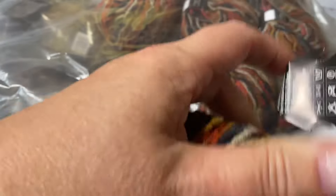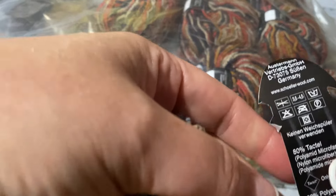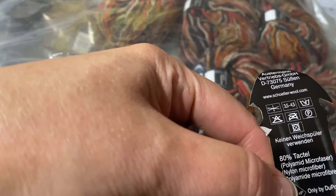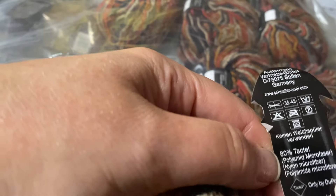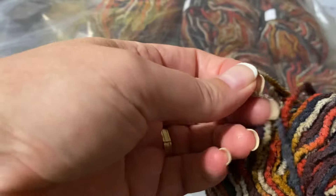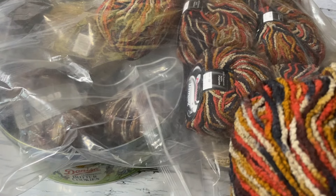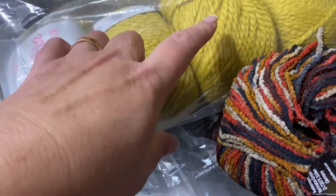I picked these colors to match the mustard. This one is labeled in German — it has tensile, 80% tencel and 20% polyamide. I'm planning to add the yellow in between just to give you an idea — this would work with everything.